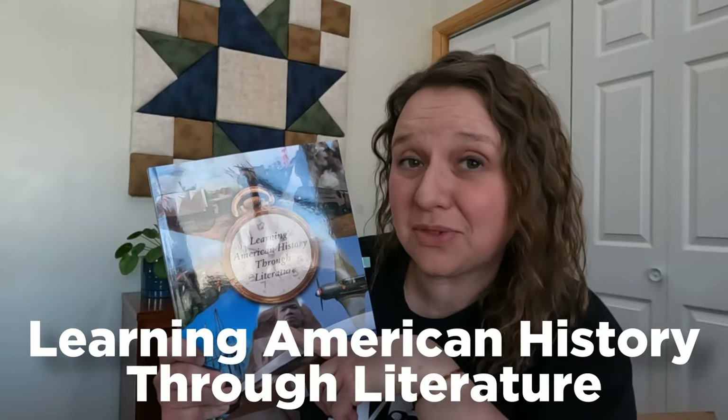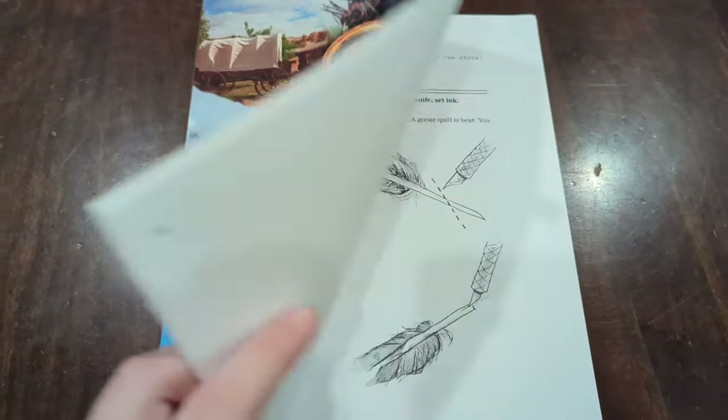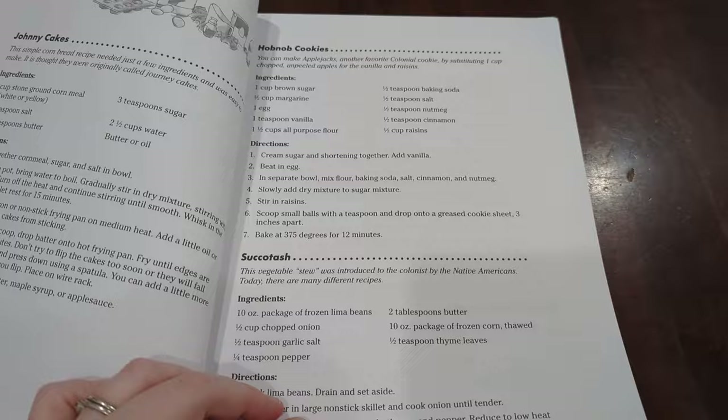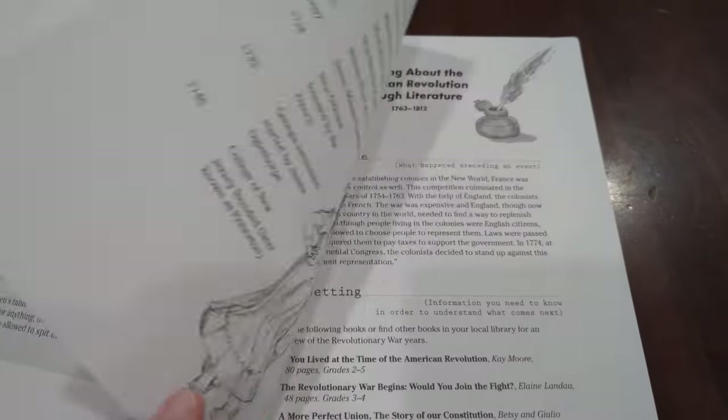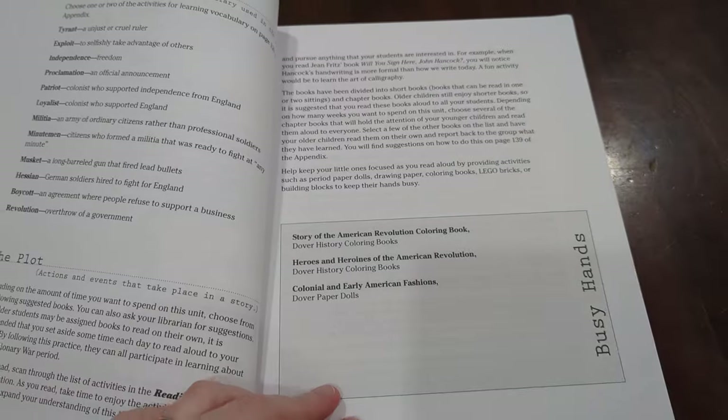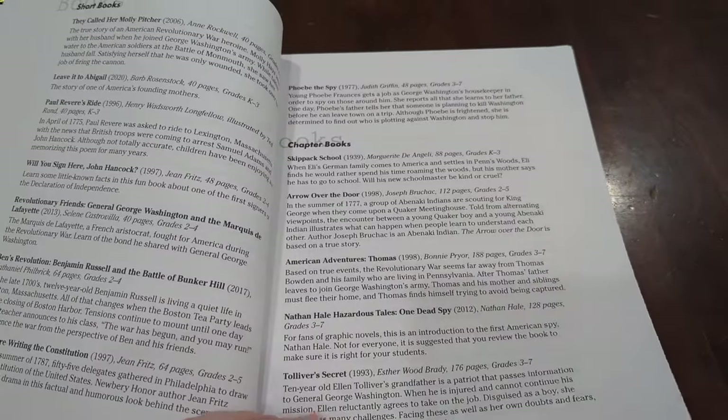Spoilers! I really like learning American history through literature. I've decided not to use it, but it's earned a permanent place on my bookshelves. Keep watching to see the pros and cons of what this curriculum has to offer and see if it's something that would work well for your homeschool.